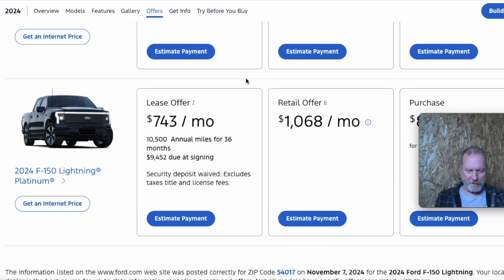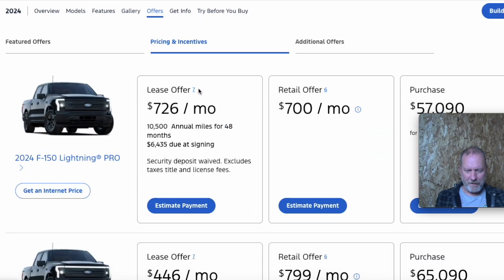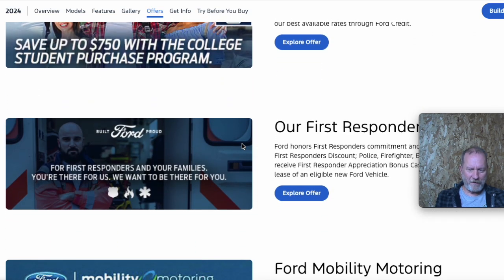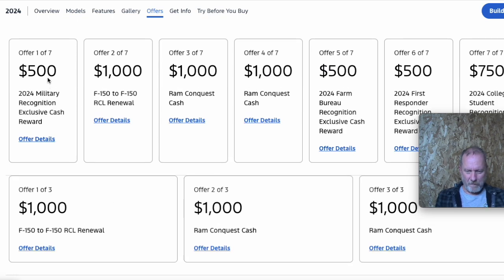But if you're looking for a lease, just watch the down payment and all the small print. Some of these purchase options have a lot of assumptions made about different incentives — like whether you qualify for additional offers. Sometimes they'll assume you qualify for all of them, which would take a bunch of money off. But nobody qualifies for all of them, because one might be an F-150 red carpet lease return and another requires a Dodge Ram trade-in, so you can't qualify for all of them.